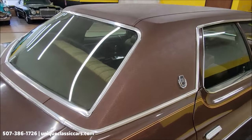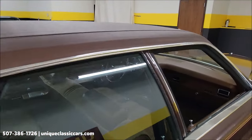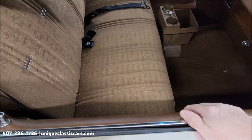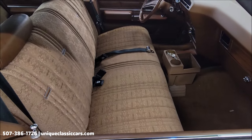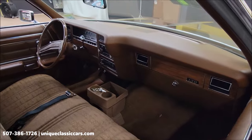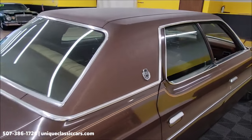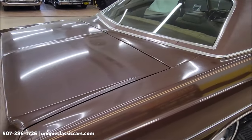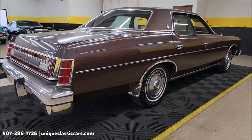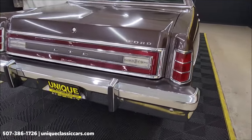The vinyl top appears to be original with no rips, tears, or holes. The interior seating surface shows a real lack of wear — no rips, tears, or holes — and the carpeting and original upholstery look great. The top of the dash looks good — definitely stored indoors, not cracked or sun-baked. We consider trades, financing is available, we can assist with transportation, and this vehicle may be eligible for an extended service contract.